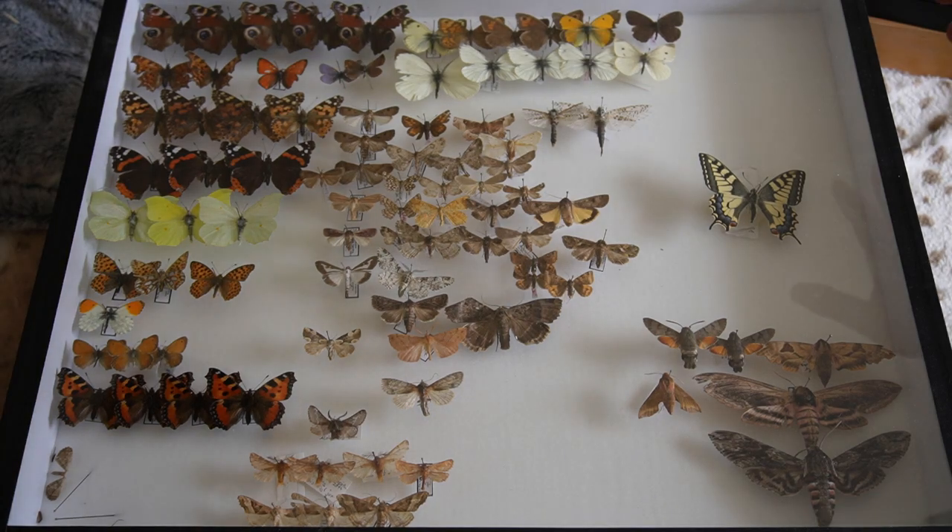Look at all those butterflies. Today we are going to take a quick look at my insect collection. I've been collecting insects for roughly — nearly exactly — 10 years now. I'm not really that into collecting butterflies.